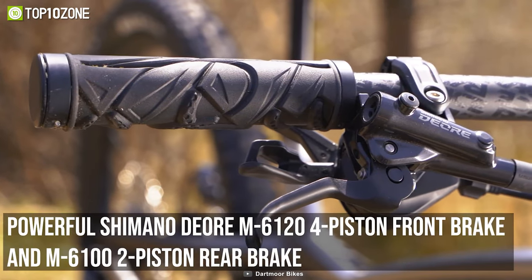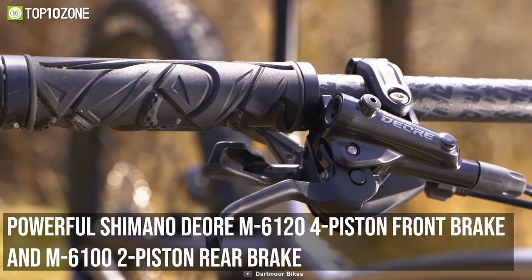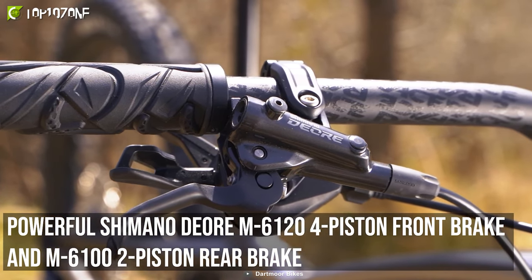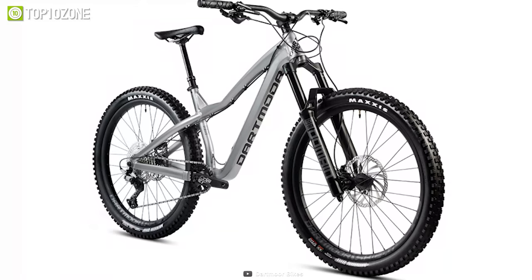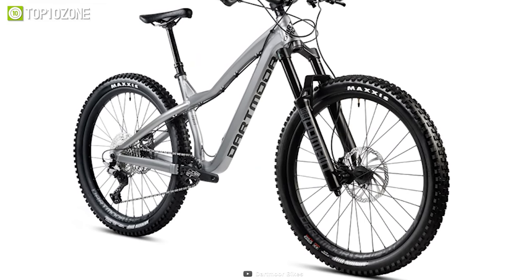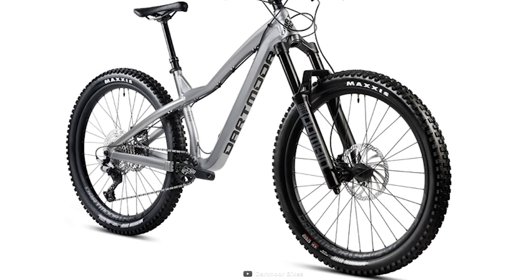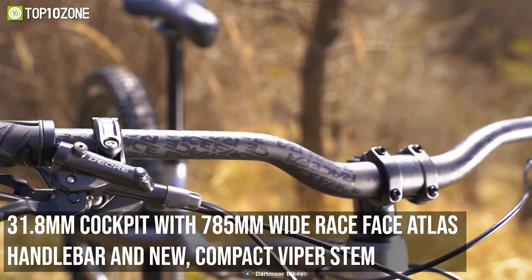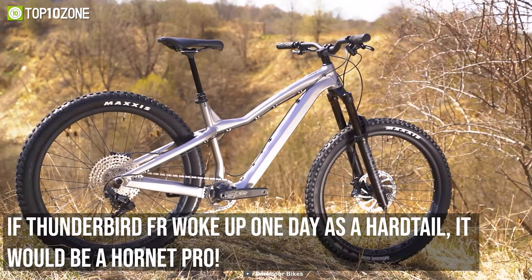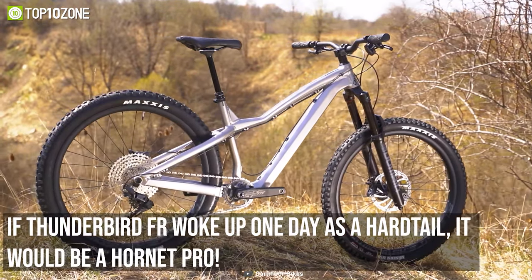Additionally, the Hornet Pro is equipped with powerful Magura MT5N four-piston brakes for optimum stopping power. It also features Maxxis Minion tubeless-ready tires with EXO protection that provides excellent traction on various terrains. Overall, the Dartmoor Hornet Pro is a high-performance hardtail mountain bike that's built to handle even the most extreme riding situations.